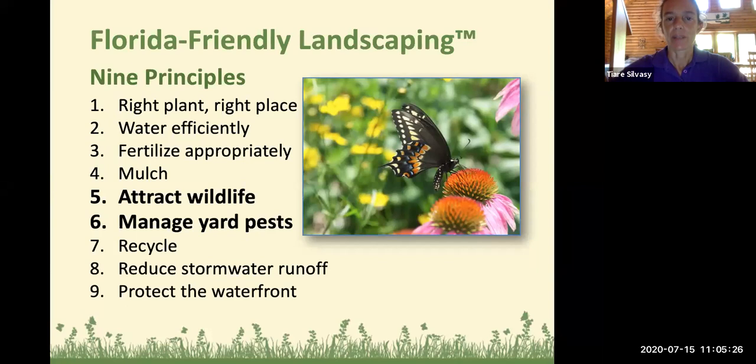I'm the Florida Friendly Landscaping Agent. This program is a partnership between the University of Florida and the Department of Environmental Protection — it's actually a water quality program. By following the nine principles of Florida Friendly Landscaping, you can help protect the environment by not wasting water and making sure fertilizer doesn't end up in our water bodies. The principles we're going to talk about today are number five and six: attracting wildlife and managing yard pests. The use of insectary plants to attract beneficial insects helps attract butterflies, hummingbirds, and other insects, birds, and creatures, and also helps manage yard pests that you might otherwise have to spray with a pesticide, reducing chemical use and improving water quality.